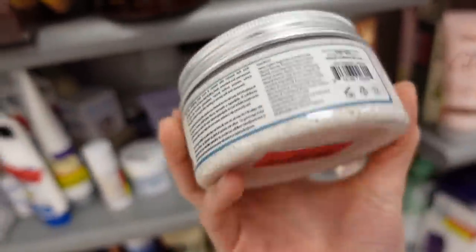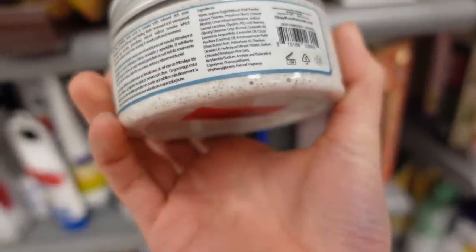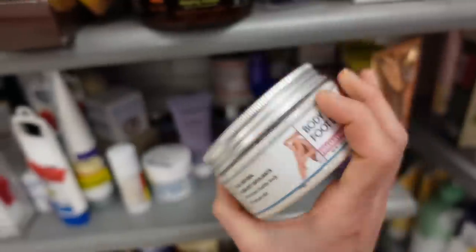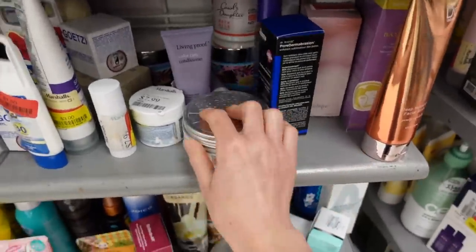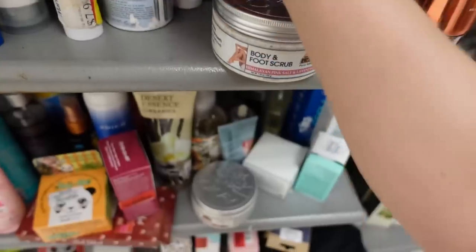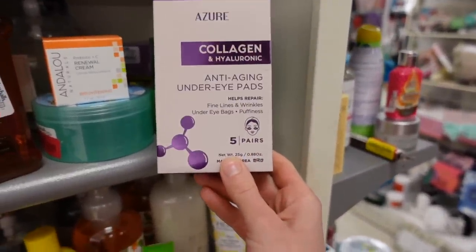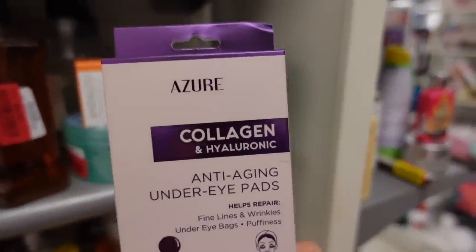Body and foot scrub with Himalayan pink sea salt and lavender with walnut exfoliants — what are they competing with, St. Ives? If you have something like this just use it on your feet where the stratum corneum is so thick it can handle it, but elsewhere it can be really irritating.